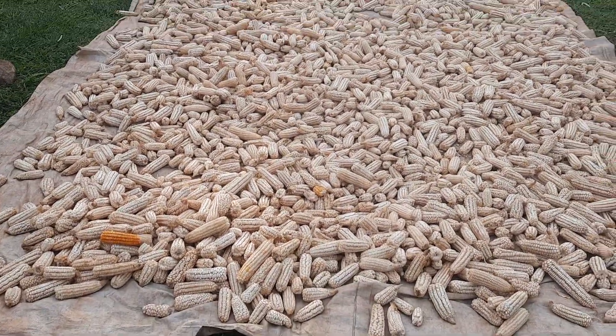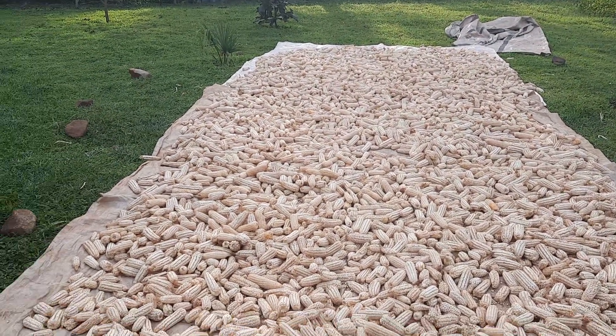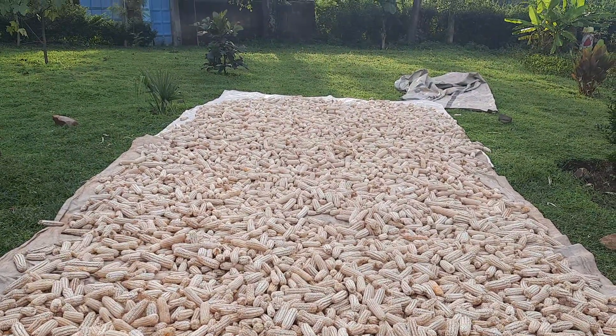So guys, we just harvested maize. We are real farmers — we just harvested maize, and this is the second season this year, so that means there is hunger for the whole year.